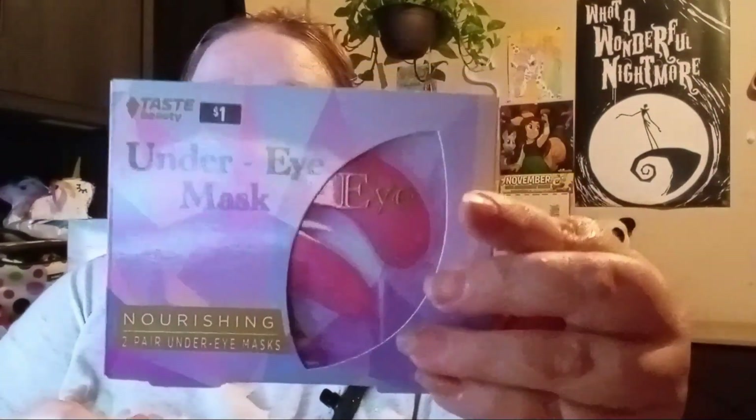I also found this other under-eye mask. This one just says it's firming and it's by Taste Beauty — we see Taste Beauty at Dollar Tree, so that's a pretty good sign. I've also seen Taste Beauty at TJ Maxx, which is pretty cool. This one is a dollar and it doesn't really say if it has a scent or not — just 'under eye mask, firming.' Then there's this pink one that says 'under eye mask, nourishing' — and this one is also a dollar and doesn't say if it has a scent.